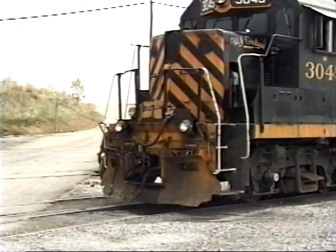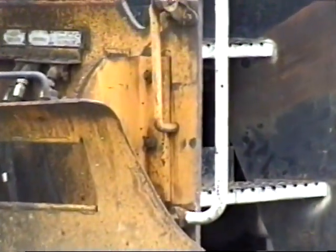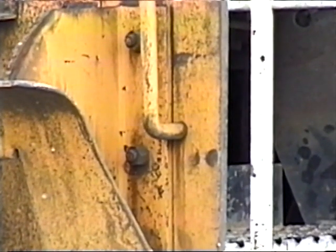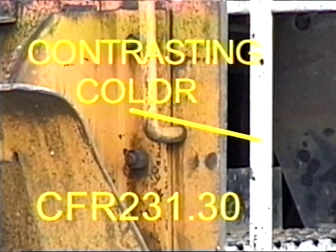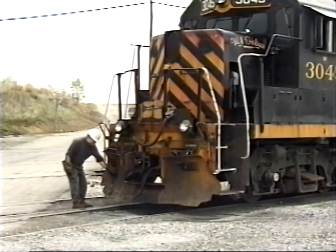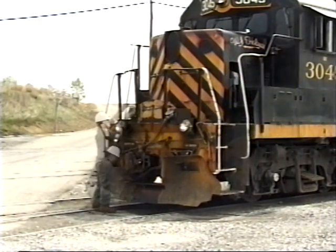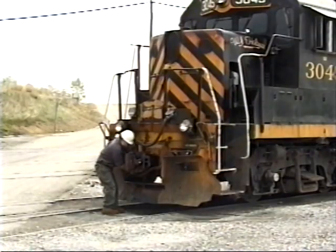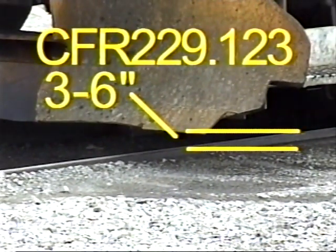Begin the inspection with the below deck area. While at each end of the locomotive, check the handrails for condition and proper clearance. There must be a minimum of two and one-half inches between the handrails and the car body, and the handrail must be painted a contrasting color. Inspect the hoses and jumpers — check their condition and ensure they are properly attached or stored. Make sure the pilot and snowplow are securely attached and there is between three and six inches clearance between the bottom of the pilot and the top of the rail.